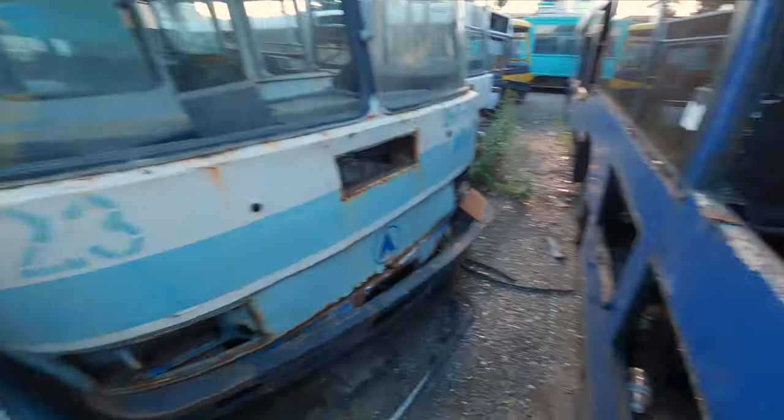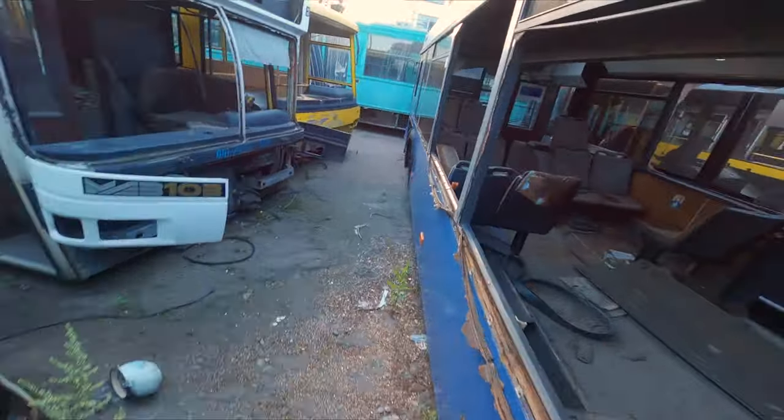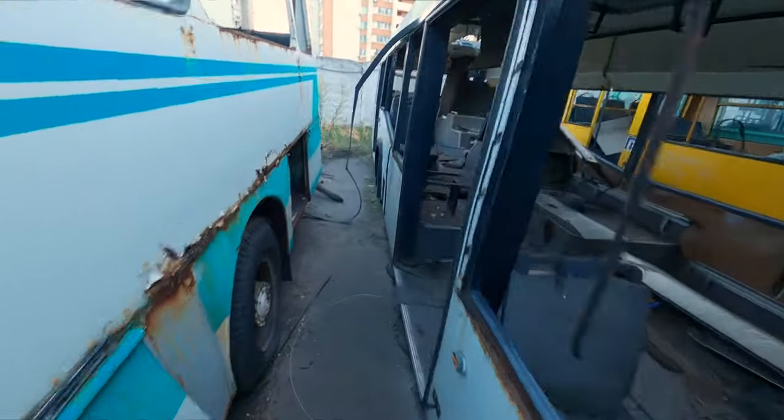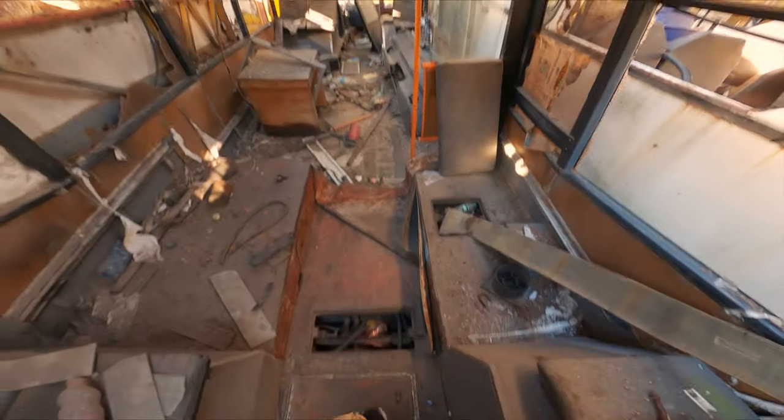There's a crazy big amount of buses here — I've never seen so many. Most of them are completely disassembled. Some of them still have wheels, but the most expensive parts are missing of course: the transmission, engine, sometimes even some of the insides. Everything was simply disassembled and stolen.